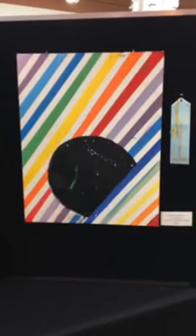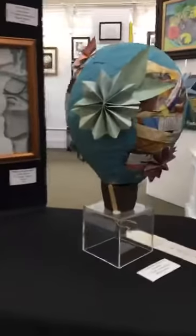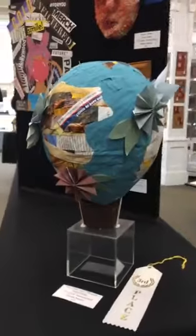And then our third place is Annie Muller's piece right here, The Earth Seemed Differently. Mark found this piece hopeful and felt it had a playful exploration of material beyond the typical use of paper mache.